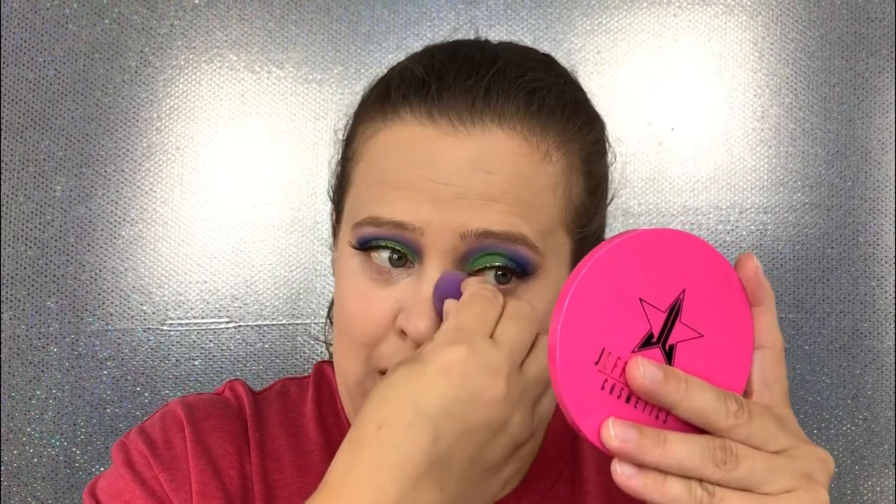I have never found a drugstore concealer I like. The concealer I use is the Fenty Beauty concealer. I like Shape Tape but it dries out my under eyes really badly and creases a lot on me. The Fenty Beauty concealer is gorgeous — it's creamy, doesn't crease, and the coverage is amazing. But this Revlon concealer is really really pretty. I'm going to go ahead and set that eye as well.